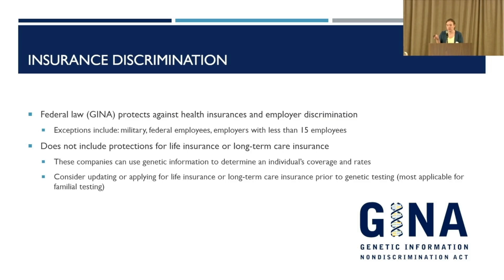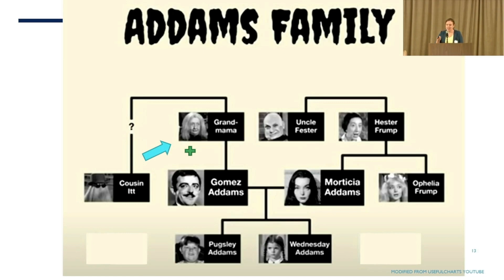I wanted to liven up the presentation by talking about a fictional family and how they might respond to this information. Given that we're right around Halloween, I used the Addams Family. In this example, Grandmama has tested positive for amyloidosis and decides to share this with her son Gomez and her nephew Cousin Itt. Gomez is living in the moment and not too concerned, but his wife Morticia is very worried — about him and their two kids — so she really wants him to get tested, and he decides to listen to his wife, which is always wise.